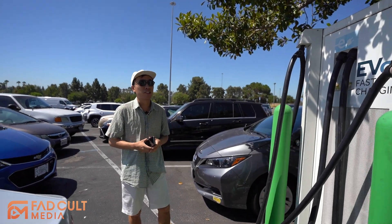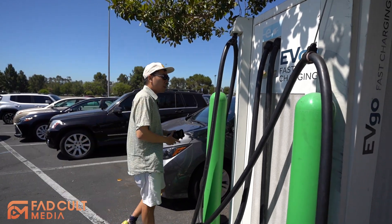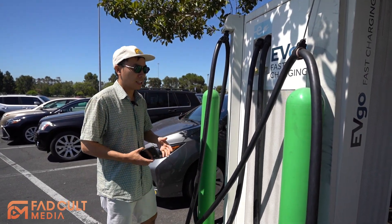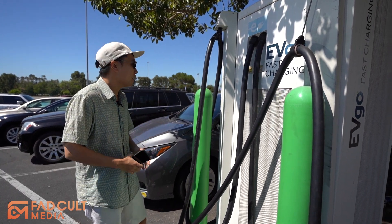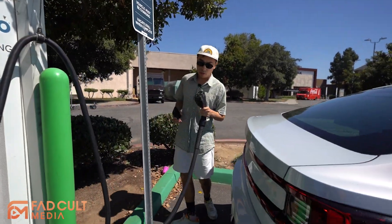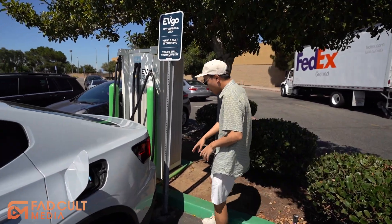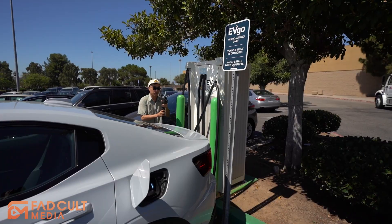We're at the EVgo charging station. There's only one charger right here, so it's a little different setup than Electrify America. As far as the design of the station, we do feel like Electrify America was better because they're all next to each other, whereas this one is just kind of in a random parking spot. The location of this plug is kind of weird — I don't know if I can actually reach my vehicle. I actually cannot reach my vehicle. We're repositioning our car — look how much space we have right here. It's super tiny space.